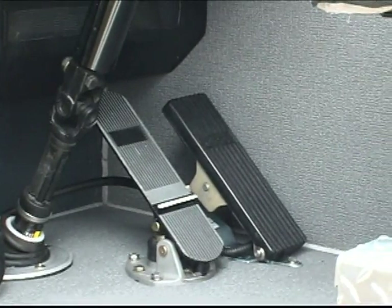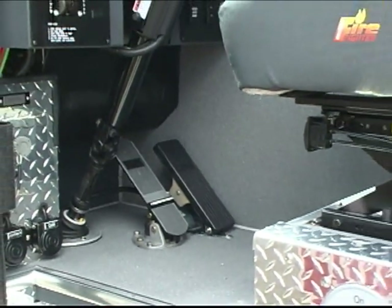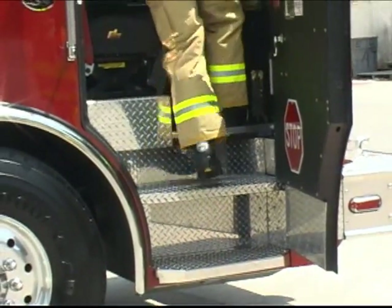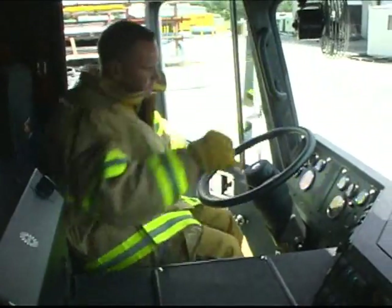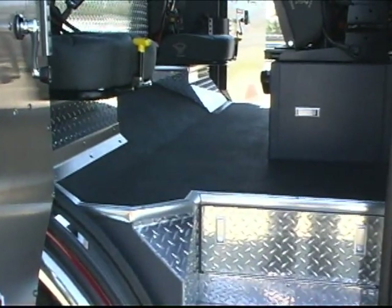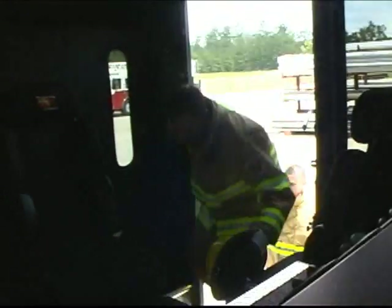Additionally, the Inferno floorboard is completely sealed to keep out road noise. Approximately 2 feet of hip room for the driver and officer means there is plenty of room to move. The rear cab is designed to eliminate trip hazards with a flat floor from side to side.